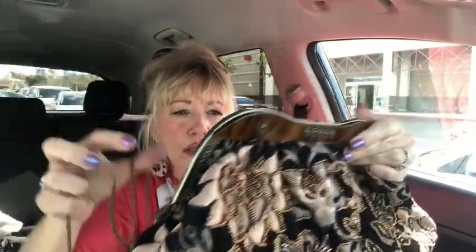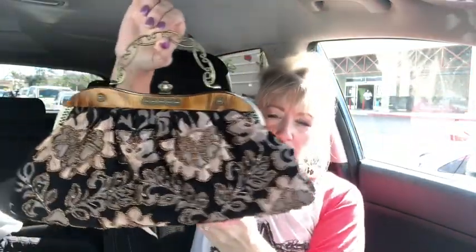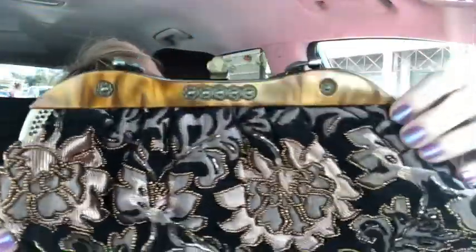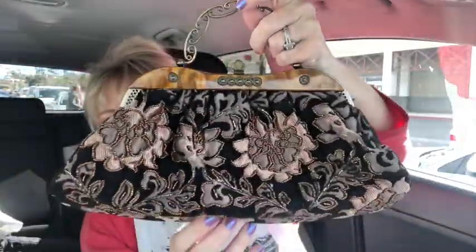It's got a little clasp, and then it also has a chain so you can wear it as a shoulder bag or crossbody. The inside has a little slip pocket and a little zipper pocket. As for a name, I didn't see one on it. Isn't it a beauty? It just clasps closed. I definitely couldn't leave this behind — it's so pretty and in excellent condition.